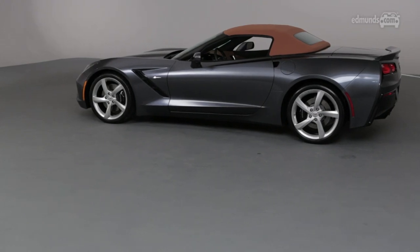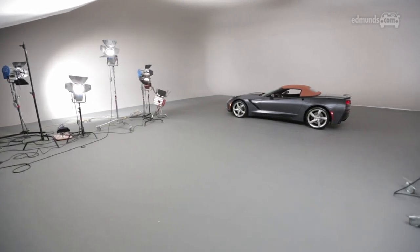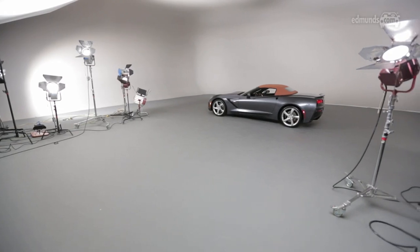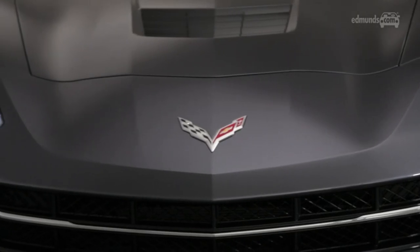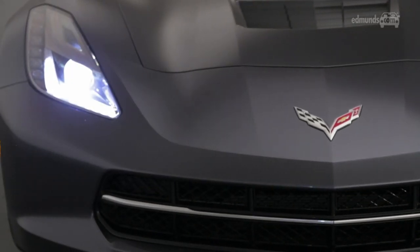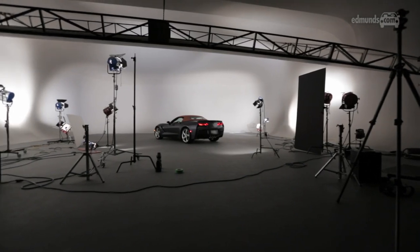While some other sports car manufacturers, such as Ferrari and McLaren, are using electrically folding hardtops, Chevy's designers never seriously considered this option. Peters reckons a fabric roof makes much more of a statement. To me, the new Corvette Stingray is the most elegant solution that embodies the best performance, the best technology, all put together in a wonderfully sculpted, beautiful Corvette package.